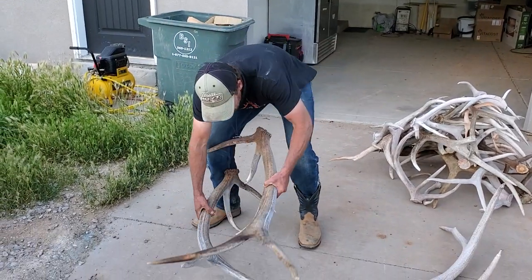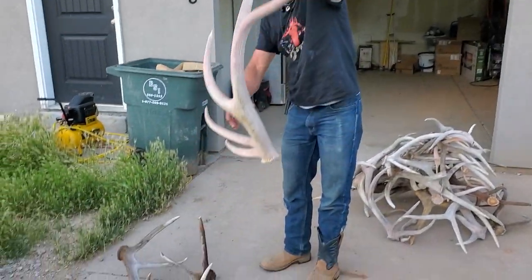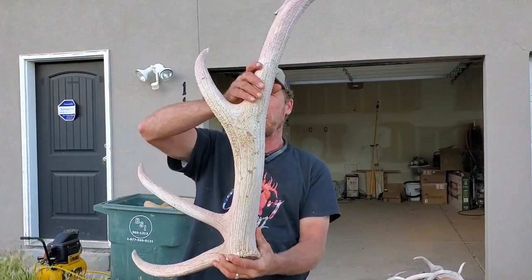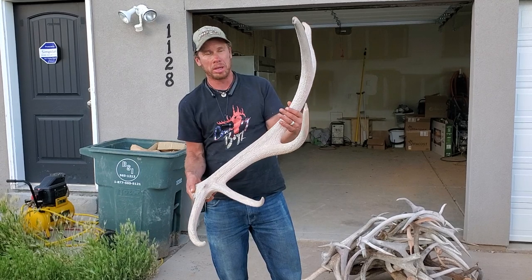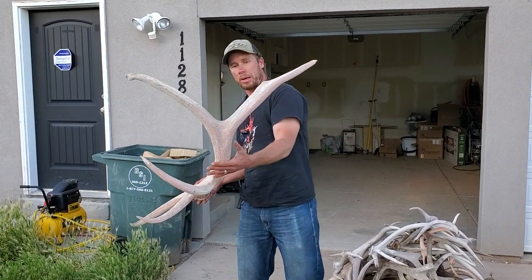But it's dwarfed by this one right here. Look at the mass in here. We'll throw it on a scale and see what it weighs, but I'm betting 10-11 pounds minimum, even as a chalk. That one is a beast.